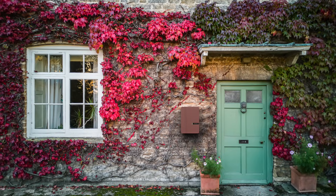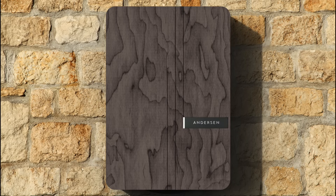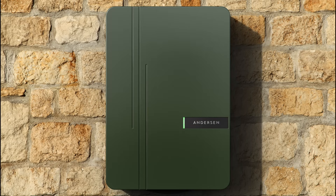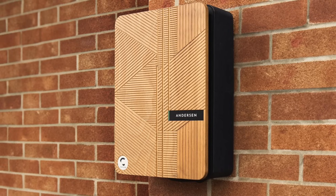So the Anderson A3 packs a real punch when it comes to features and looks, but it might do the same to your wallet. However, with no other product quite matching what the Anderson A3 has to offer, it is priced accordingly.